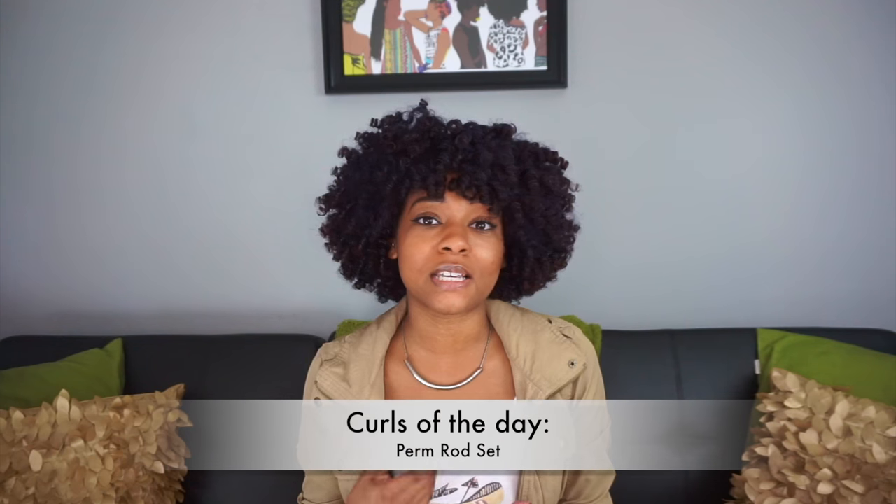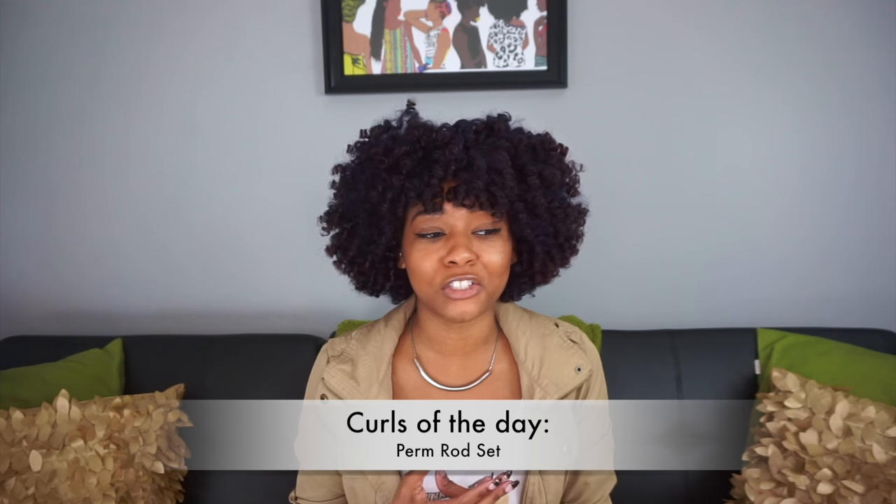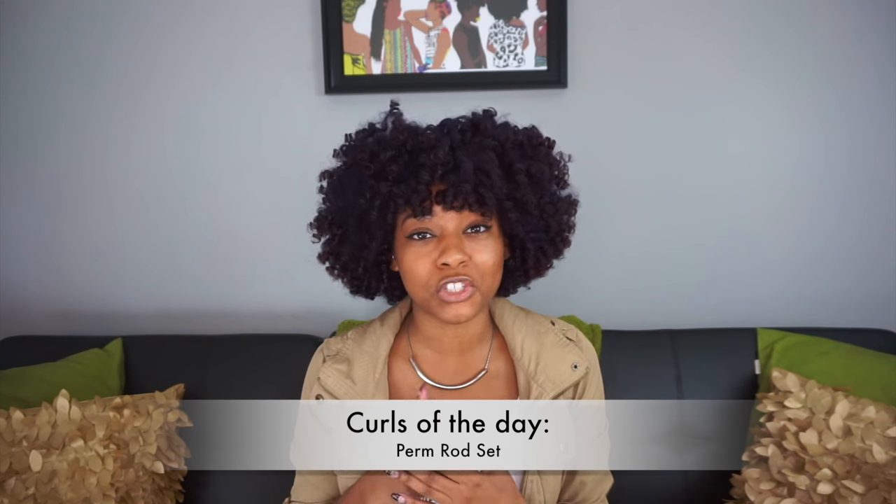Hey y'all, today I'm going to be talking to you guys about transitioning to natural hair. This video is mostly going to be tips and personal lessons that I learned along the way. I will have in the description box some links that will help you guys with more general information to answer questions that I don't answer in this video, so make sure you check that out at the end.